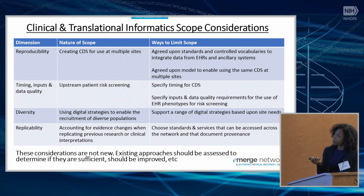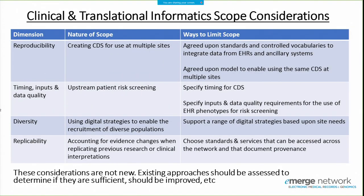For reproducibility, having agreed-upon standards and a model for enabling sites to use the same CDS in terms of timing, inputs, and data quality is needed. For the upstream patient screening approach, we may need to narrow down to one specific timing of CDS, define input and data quality requirements, and document that. For diversity, support a range of digital strategies depending on goals and research questions. For replicability, choose standards and services accessible across the network. The main point is that these considerations are not new, and existing approaches should be assessed to determine if they're sufficient or need improvement.